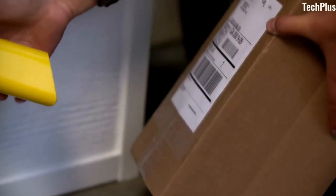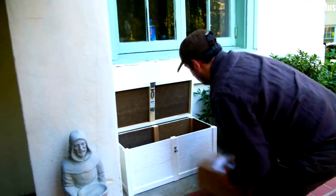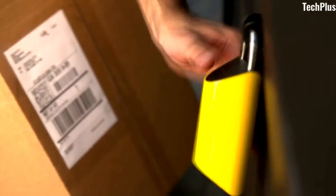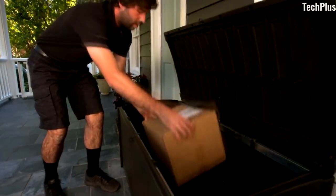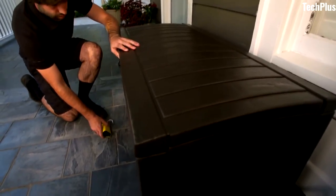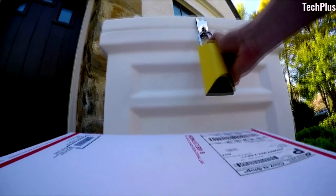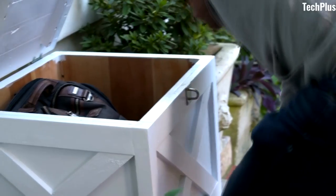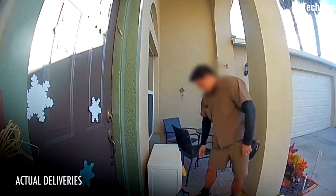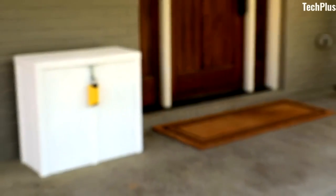You will be instantly notified through your phone when your package is scanned and locked back up. To retrieve your package, you can create your own secure barcode to unlock your Box Lock, allowing you to get the package. These codes can be shared with close friends and relatives to allow them access as well should they need it. The Box Lock works for all carriers — UPS, FedEx, and Amazon — so no matter who delivers it, it will be safely scanned and locked.